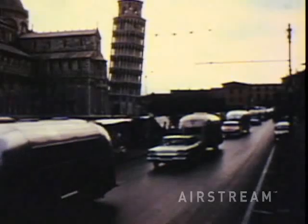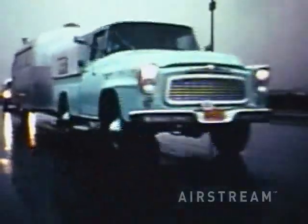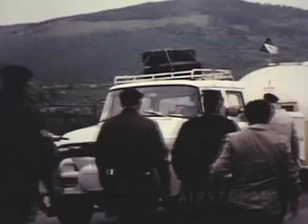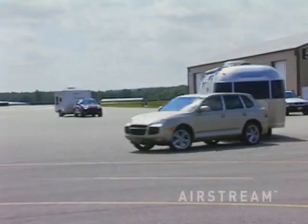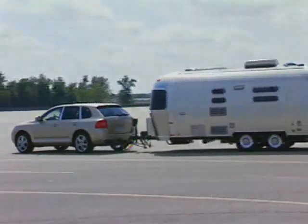Airstream travel trailers are both rugged and stylish. They've been traveling the world for over 75 years and have been tested in some of the harshest environments known to man. Quality has been continually improved over millions of miles of use, in response to their toughest critics — not the least of whom was Airstream's founder, Wally Byam himself. Airstream's history of performance evaluation continues today.